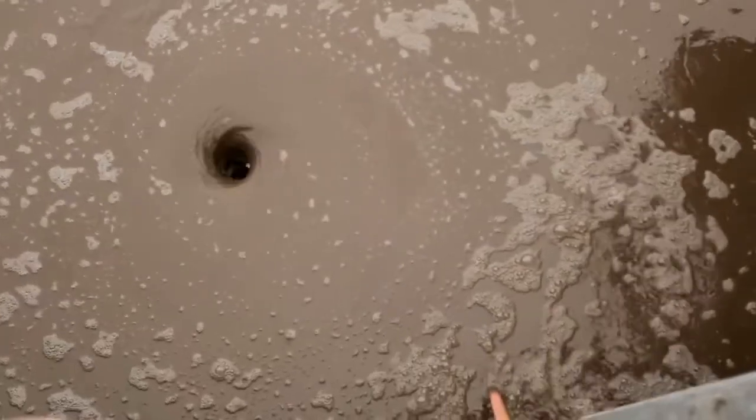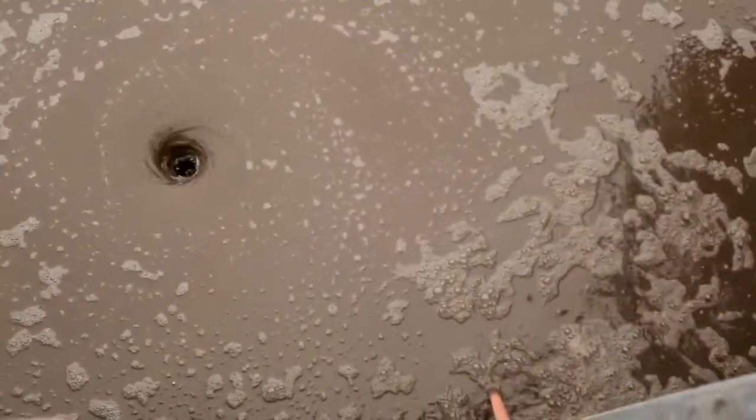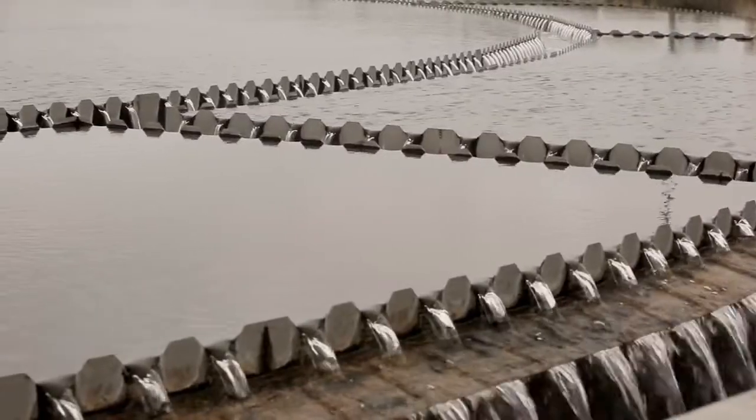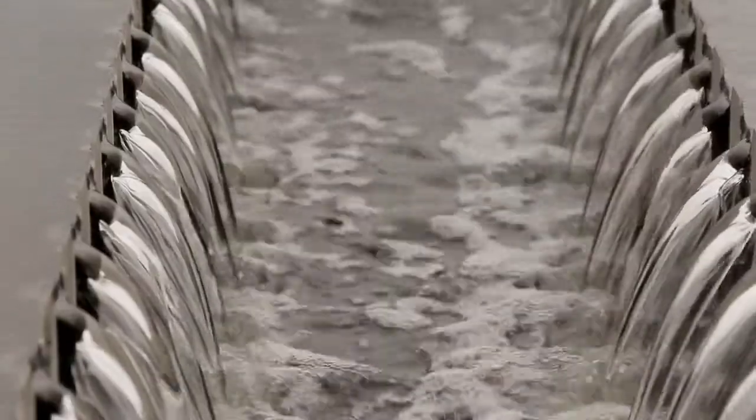The most favorable conditions are created for microorganisms. After secondary sedimentation tanks, where water is separated from bacteria, it is already considered to be practically pure.